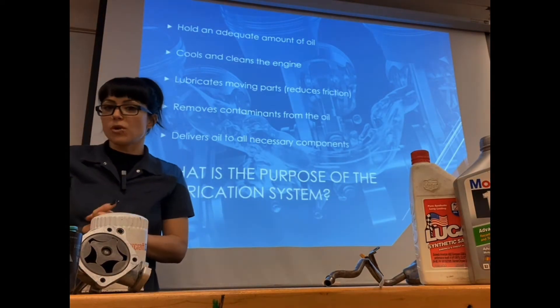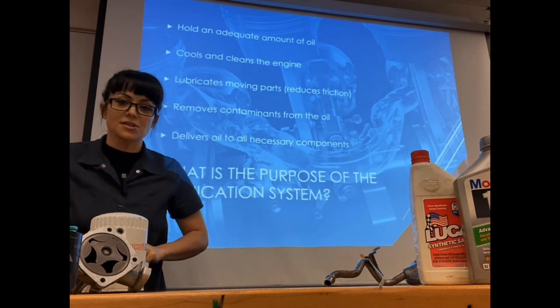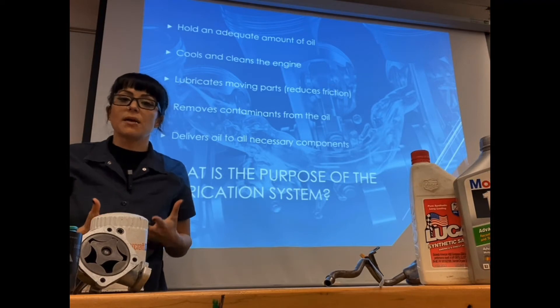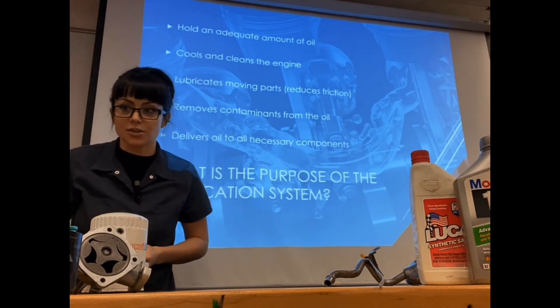First and foremost, your engine's lubrication system needs to be able to hold an adequate amount of oil to help lubricate the engine.